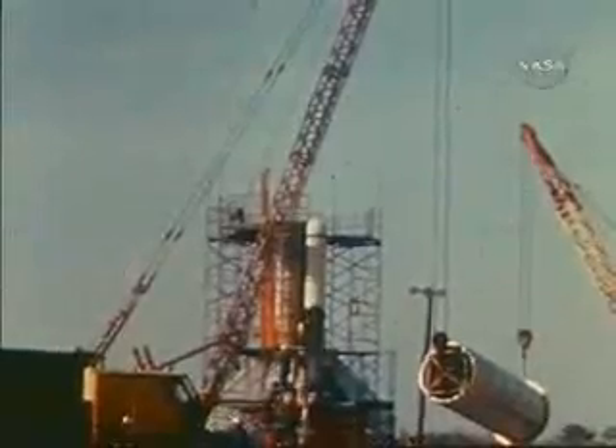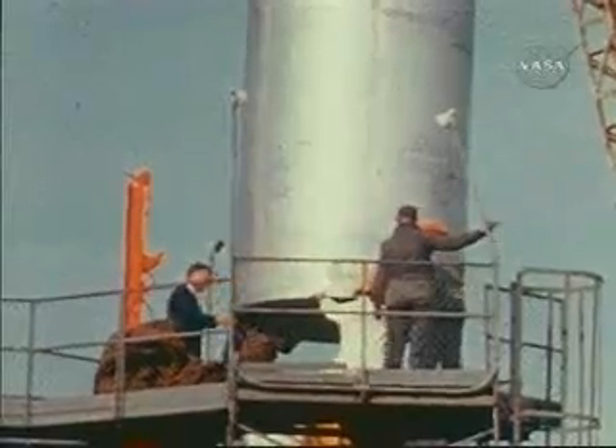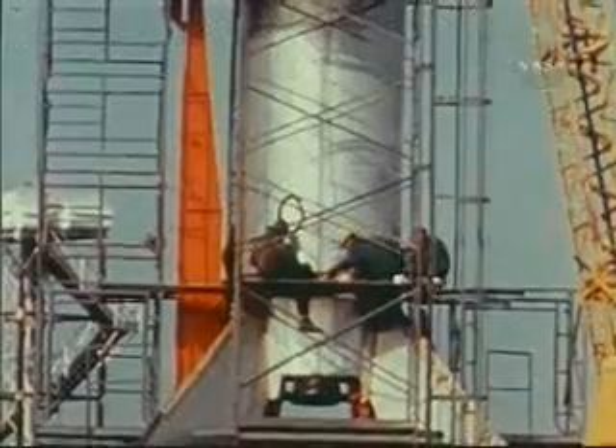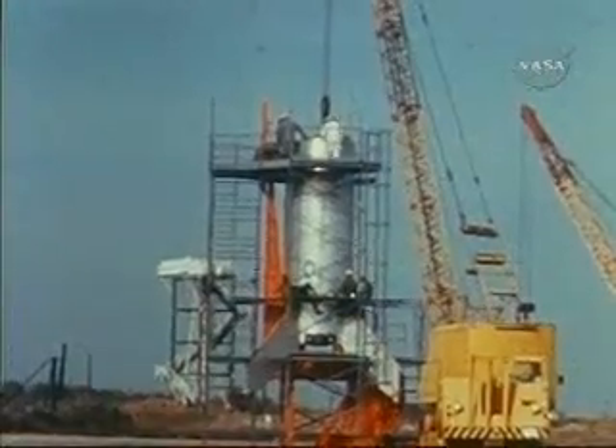At Wallops Island, the construction of Little Joe 7's booster was progressing. The outer shell or casing was installed around the rocket's body. This single-stage solid propellant test vehicle was constructed and test flown during this report period.